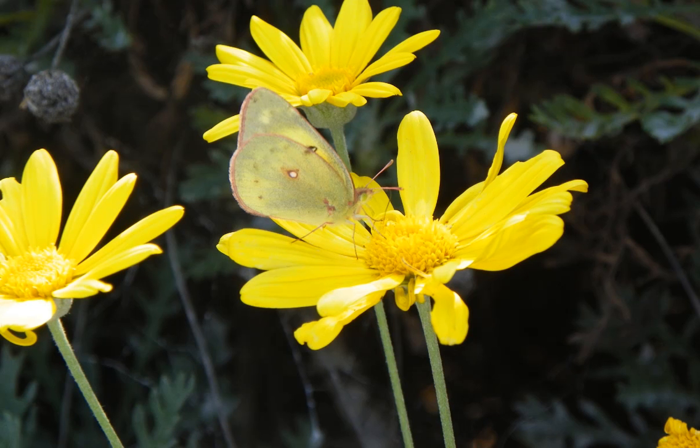This is an orange sulfur. It's a female, so she's actually green. But sulfur butterflies, skippers, even the fritillary butterflies are attracted to daisies and asters, zinnias, and other common flowers around your garden.